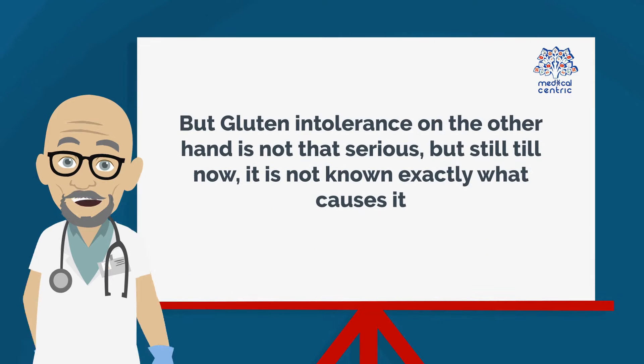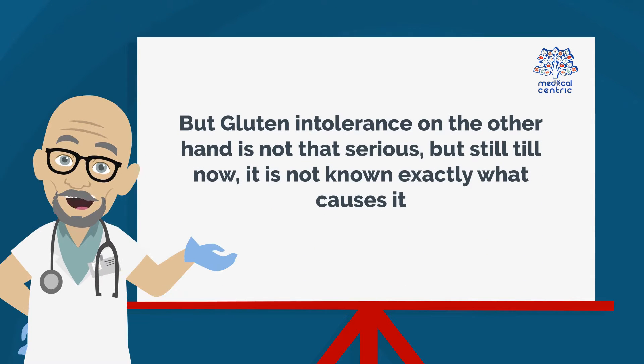But gluten intolerance, on the other hand, is not that serious. But still, it is not known exactly what causes it.